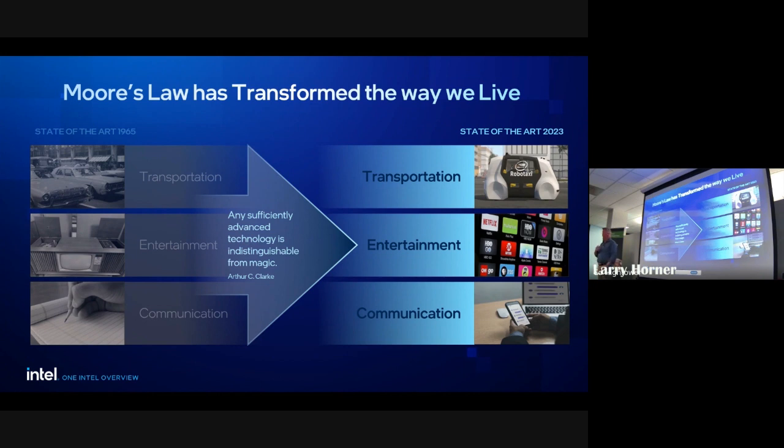I had a few more slides but we're almost at time. Moore's Law is still not dead — I've said it three times. Happy to take more questions and happy to stick around.